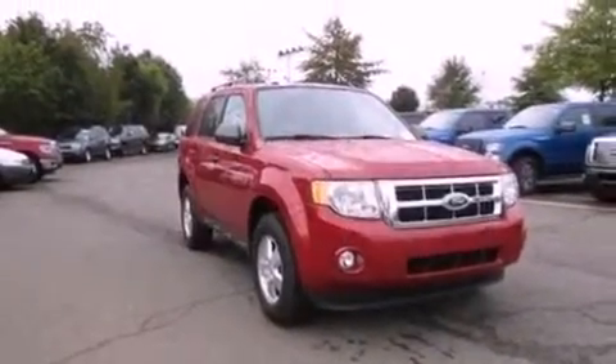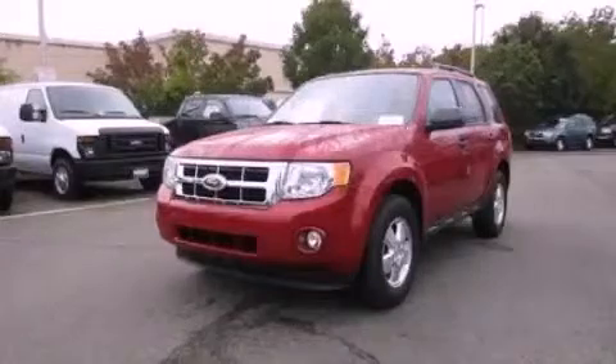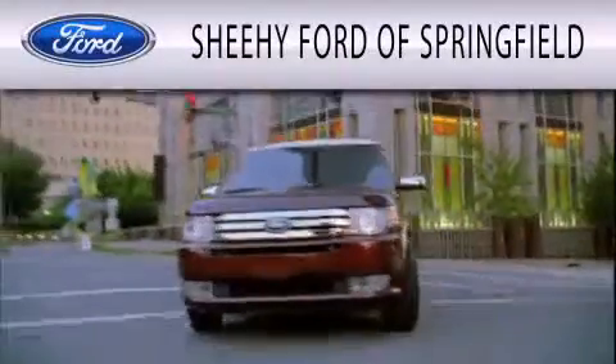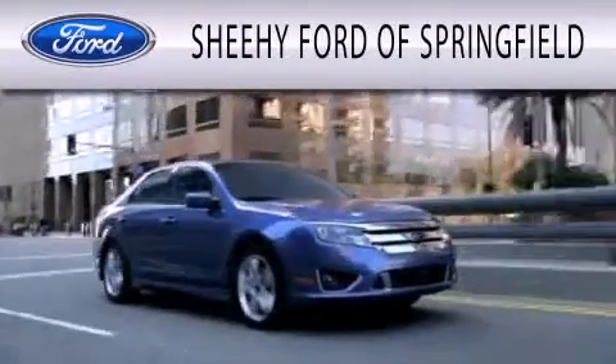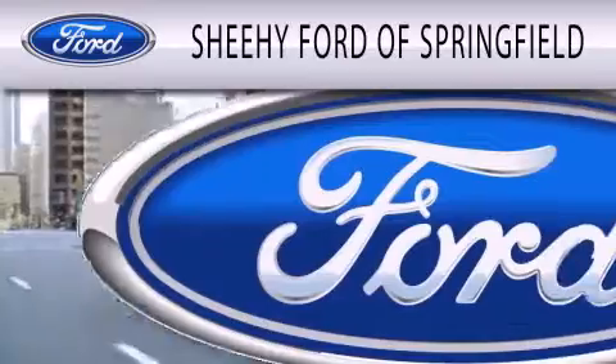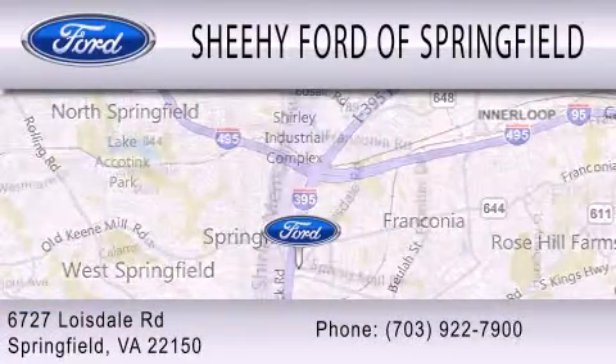This automobile won't last long at this price. Call and arrange a test drive now. Sheehee Ford of Springfield is dedicated to doing everything possible to ensure that the experience you have of selecting your next vehicle is as pleasant as possible. We are located at 6727 Loisdell Road in Springfield.